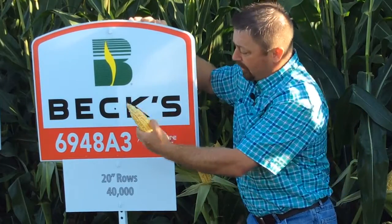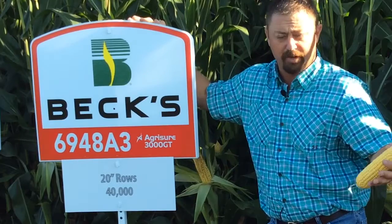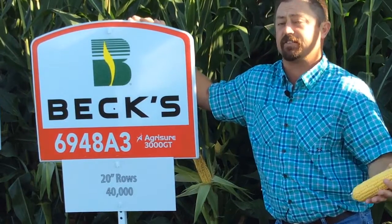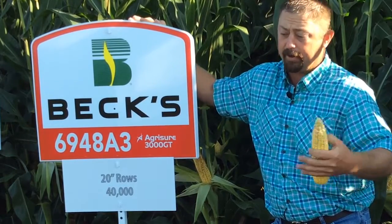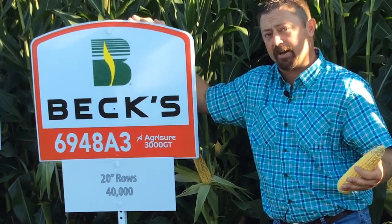So we look at different hybrids of corn at different populations, again in all those row widths that we just mentioned, and we look at agronomic yields and then we look at the economics of it as well — which actual population and which row width is actually making us the most profits per acre.